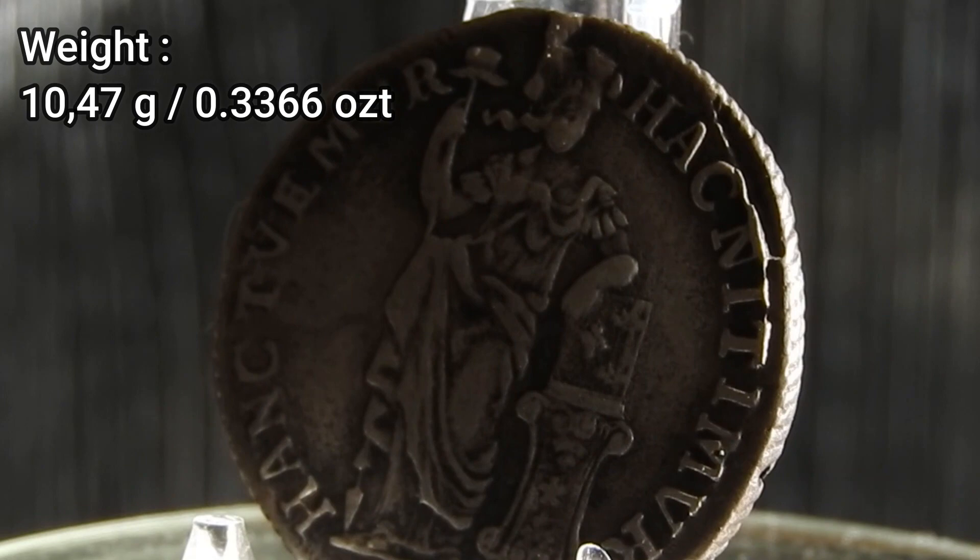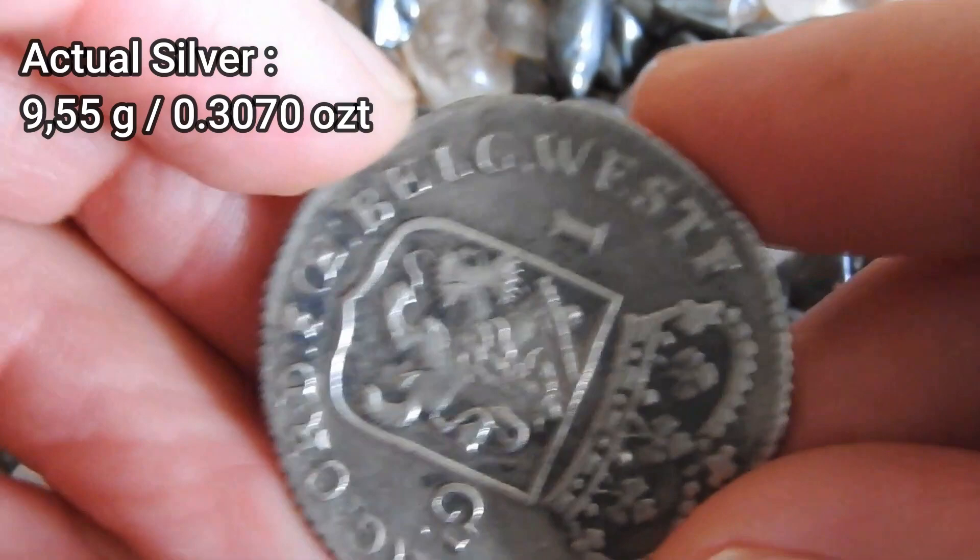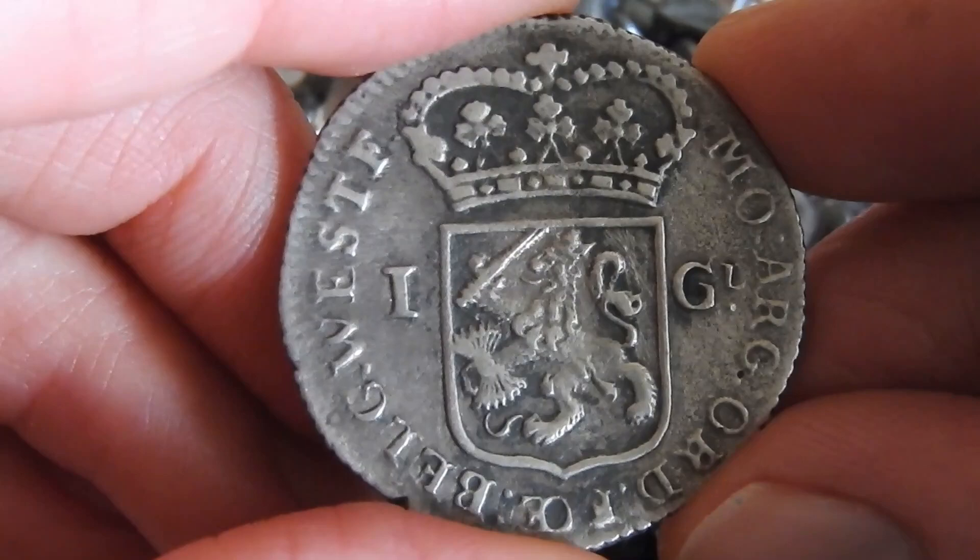On the obverse, the Dutch virgin is visible, holding a spear with on top of it a freedom cap. Her left arm is resting on a Bible altar. The reverse side shows the crowned lion with a denomination of one gulden.